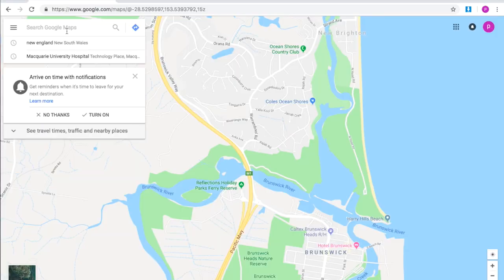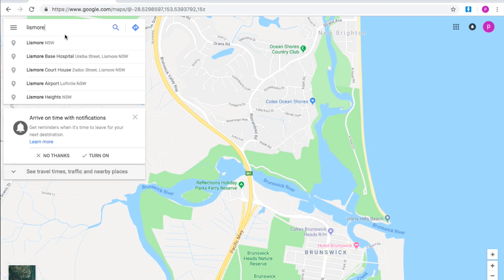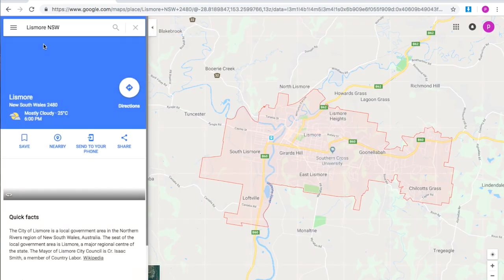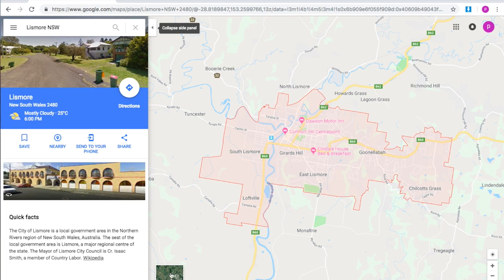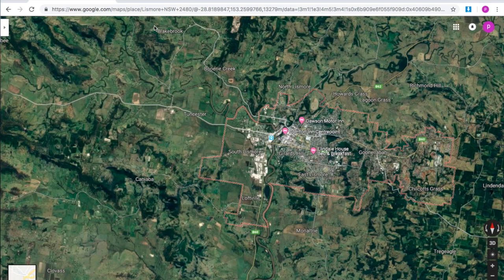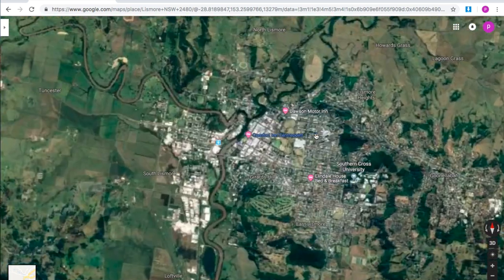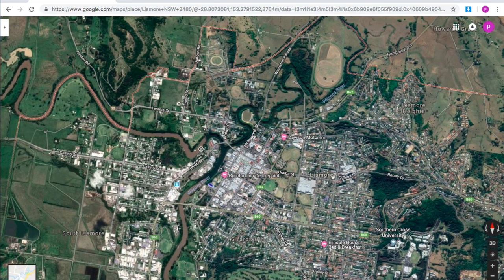So I know that Lismore fishes pretty well, so I'll put in Lismore, New South Wales and that will take me there. Then you want to put it into satellite mode down here — click that and just remove this panel. So as you can see this is Lismore and this is the Wilson River. The Wilson River fishes pretty good.